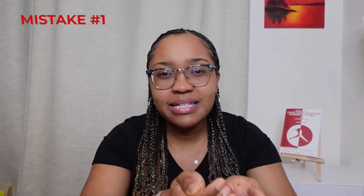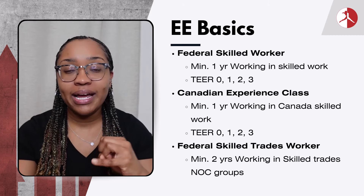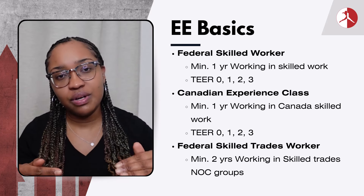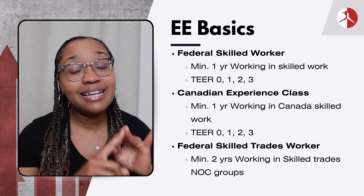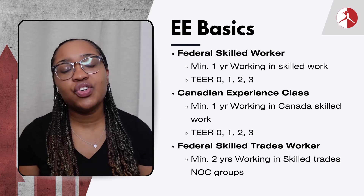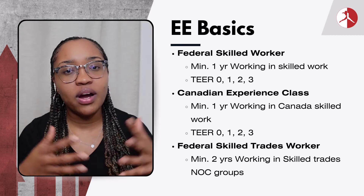The three programs are: Federal Skilled Worker, which requires one year of work experience anywhere in the world in a tier 0 to 3 job; Canadian Experience Class, which requires one year of skilled work experience in Canada in a tier 0 to 3 job; and Federal Skilled Trades Worker, which requires experience in a skilled trade job on the eligible NOC list for skilled trades.